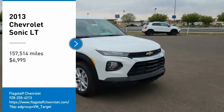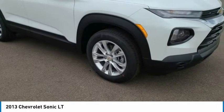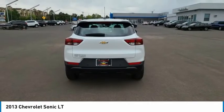Come test drive the 2013 Sonic. The taut, strong body lines and powerful stance of Chevy Sonic allude to the power you'll find under its hood. Throw a little extra power into the mix with the available turbocharged engine.